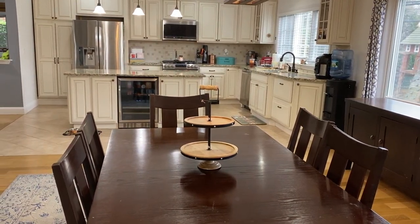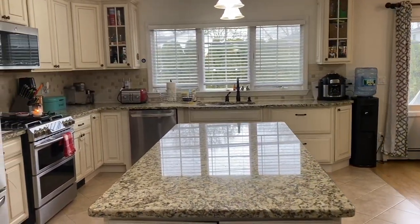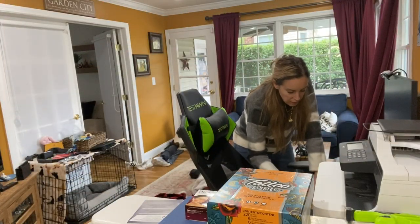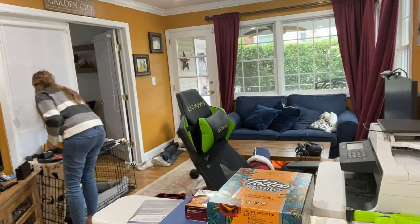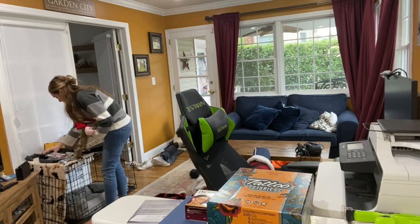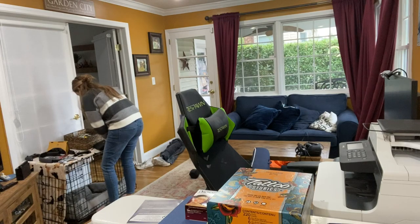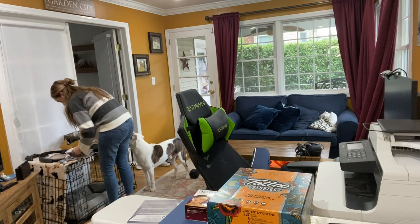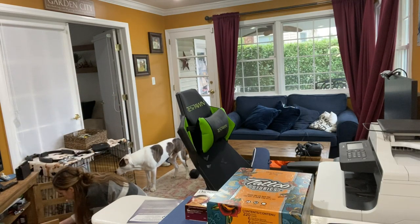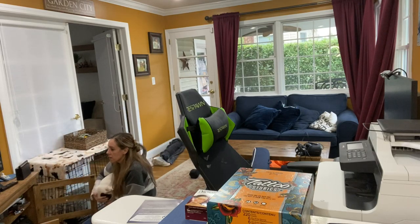These rooms are done. This is the messiest room of my house — this is where the boys play, where the dog sleeps, where my son does his homework. It's a multi-functioning room. There is so much in this room; it's actually as clean as I can get it. It still always feels cluttered because there is so much going on, but I do my best.